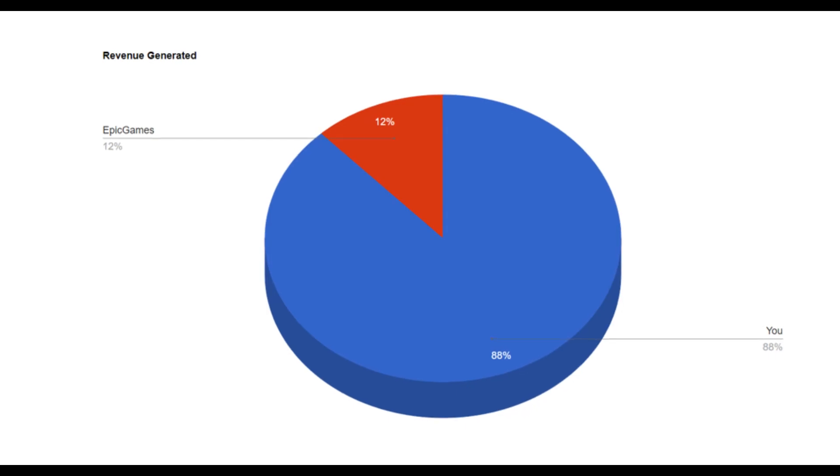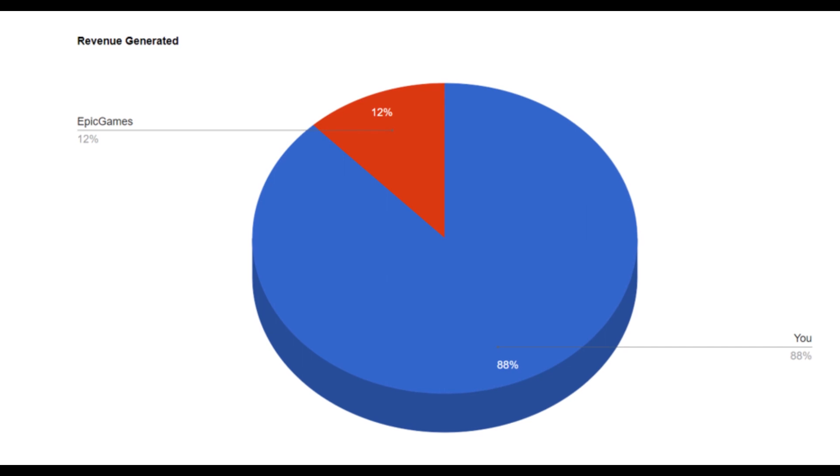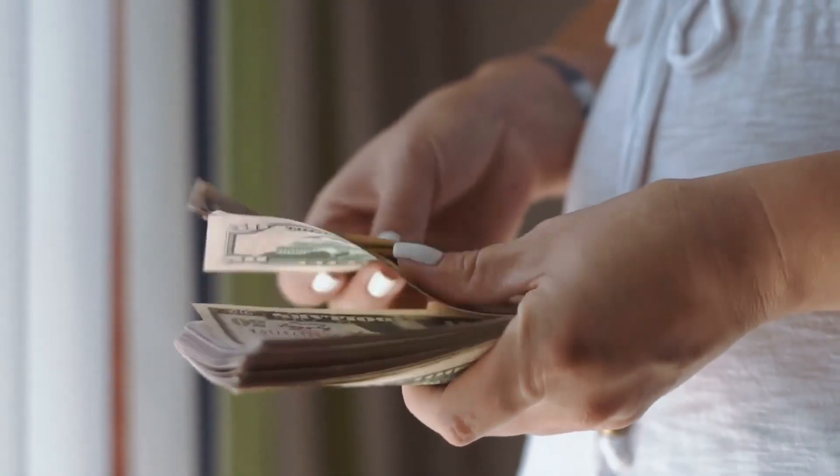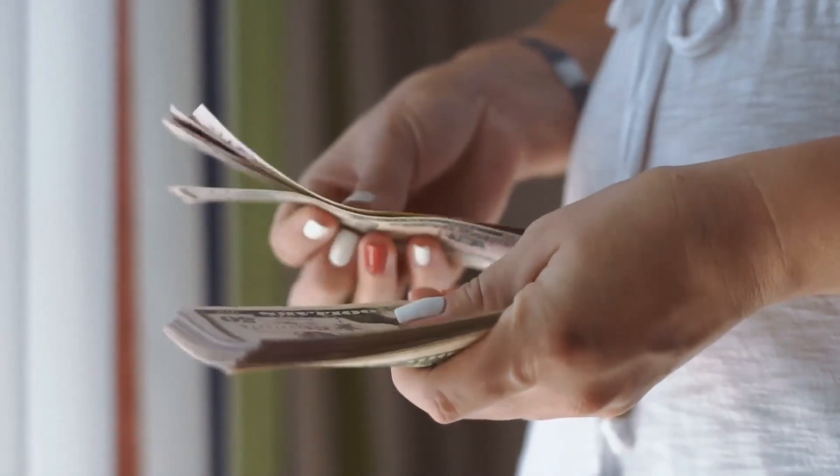What percentage cut does Epic Games take? Epic Games takes a 12% cut of the revenue generated by your game, which is significantly lower than the industry standard of 30%. On sites like Steam, you have to give away around 30% of the revenue that your game generates when you make a sale. So this lower percentage means game developers can keep a larger percentage of their earnings and reinvest it back into their game or company.